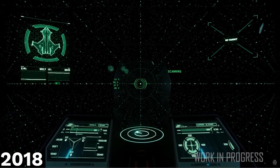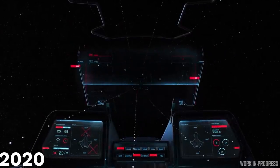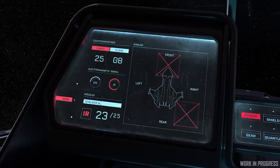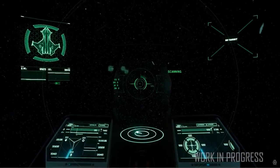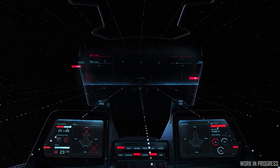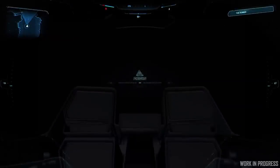Speaking of which, check this out — this is the scanning interface from two years ago. See how similar it is to this segment of the UI showcase from this past week? That may be a peek at the new upcoming scanning interface. I was wondering if they were going to continue with that concept, and I'm really satisfied to see that similar aspects from that concept years ago are still making an appearance today.